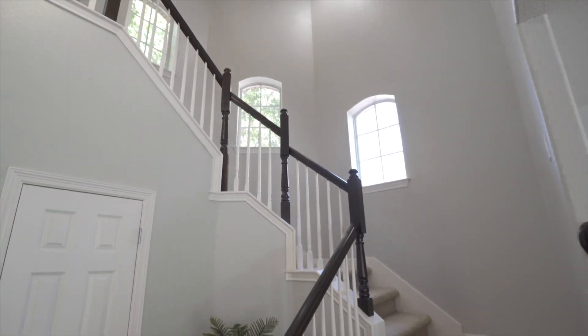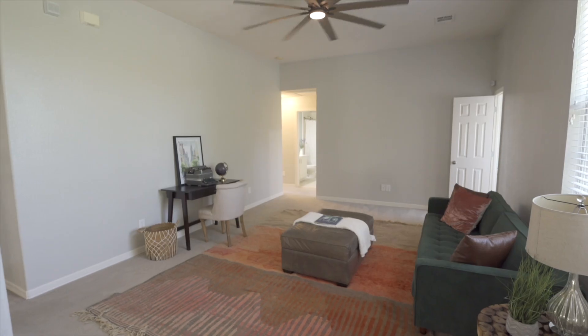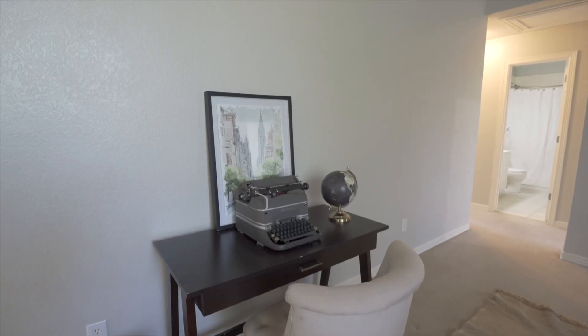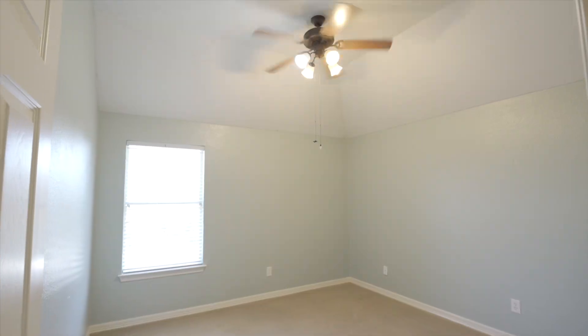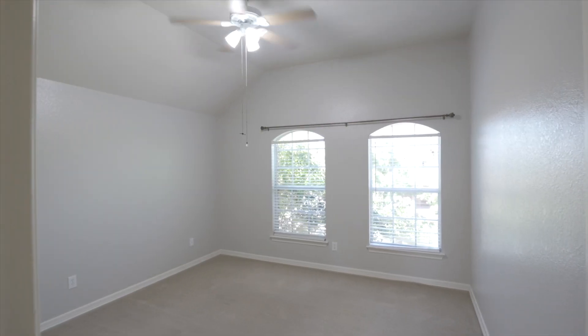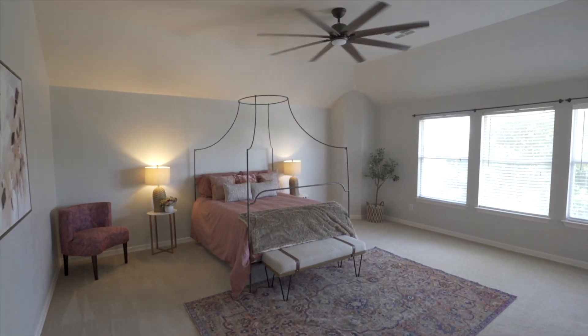Upstairs, the massive primary suite boasts a vaulted ceiling and a walk-in closet that is fit for a shopaholic. The upstairs game room separates the living areas from the three additional bedrooms. Each bedroom has nine-foot ceilings and large closets.